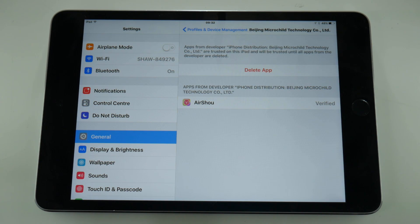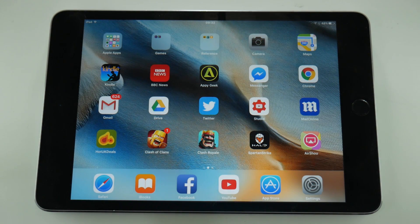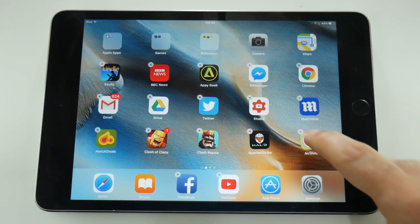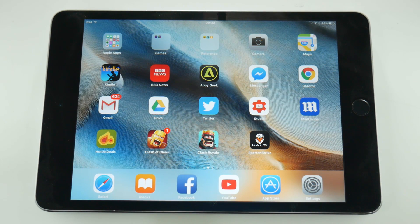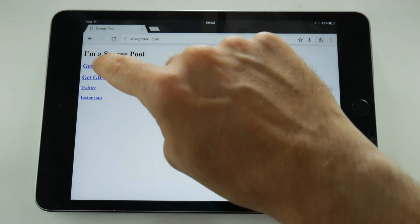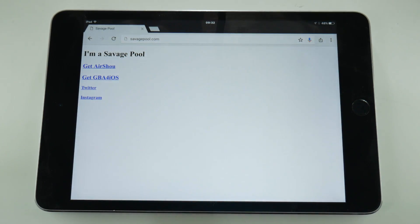But if you're still not convinced, what I'm going to do now is delete Airshow off my iOS device and reinstall it as if it was a fresh program. As always when I install or reinstall Airshow, I recommend going to savagepool.com as that usually has the most up-to-date and reliable version of the program. Simply tap 'Get Airshow' and then the install button and that should pop the program back onto your device.